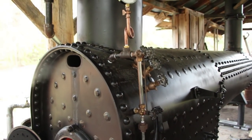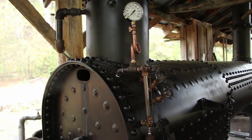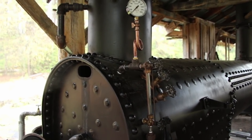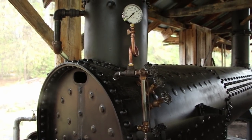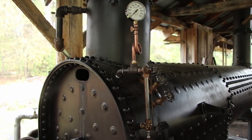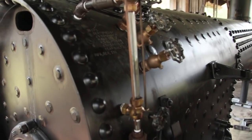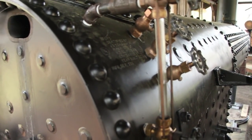This is kind of the operator's side of the boiler here, where he keeps an eye on things. You see the steam gauge. Right now we have the hand hole open in the top, so it's not building up any pressure. This boiler has a pop-off valve that will pop off at 150 pounds per square inch of pressure. As you're running a boiler, the most important thing is that you keep the water level above that crown sheet.